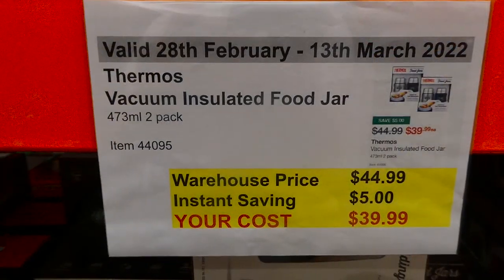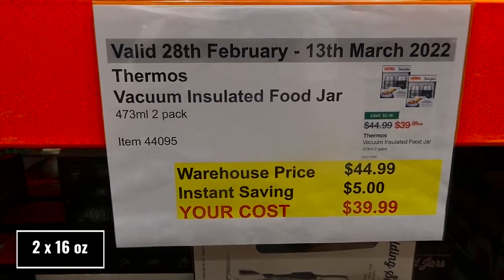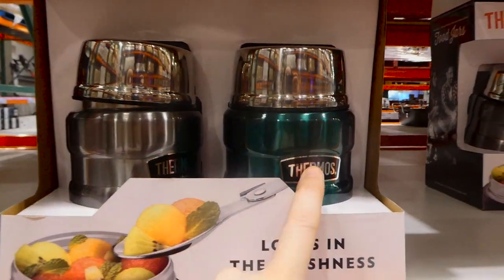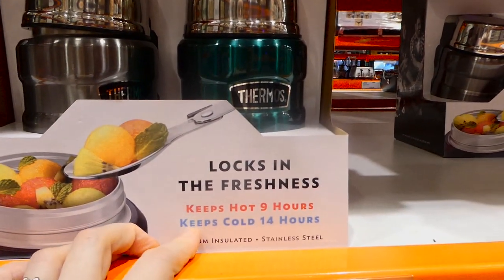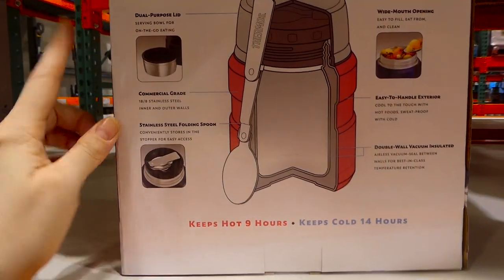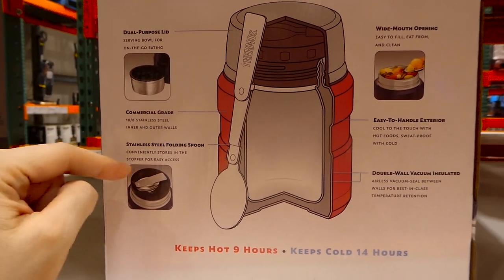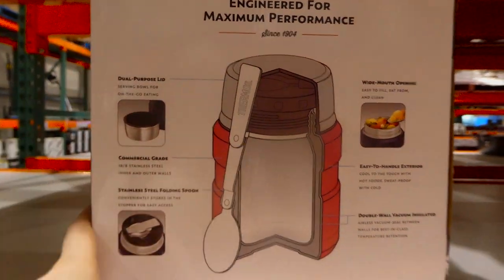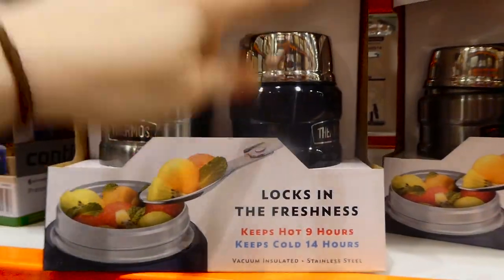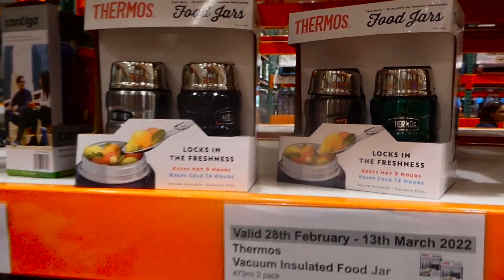Thermos vacuum-insulated food jars, 473ml each, come in a two-pack for $5 off down to $40. They come in two color options — stainless steel with green, or stainless steel with black. They keep food hot for nine hours and cold for 14, and include a collapsible spoon and a dual-purpose lid that doubles as a food bowl. The spoon nests in the top.